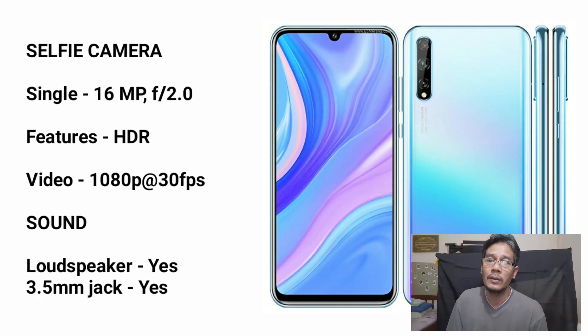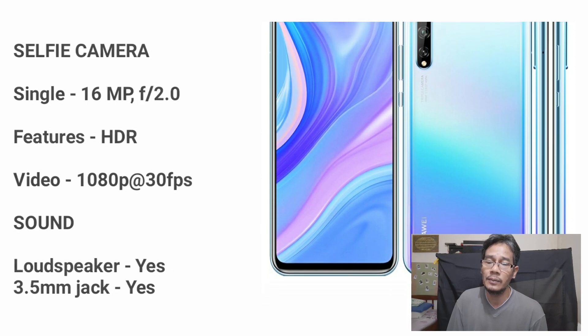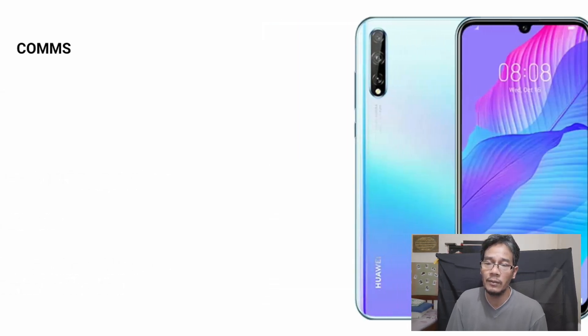For the selfie camera, it's a single selfie camera which is 16MP. For sound, it has a loudspeaker and a 3.5mm headphone jack.